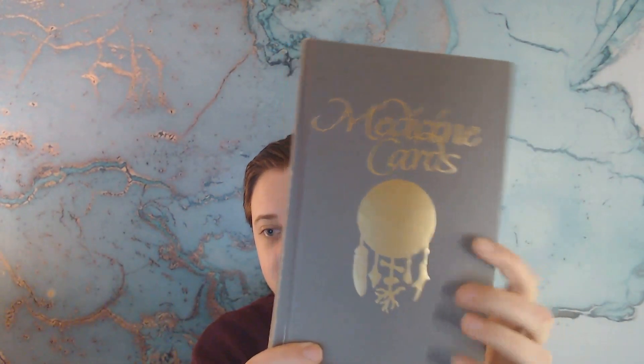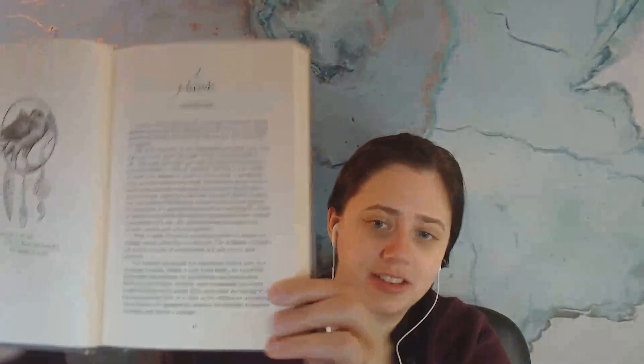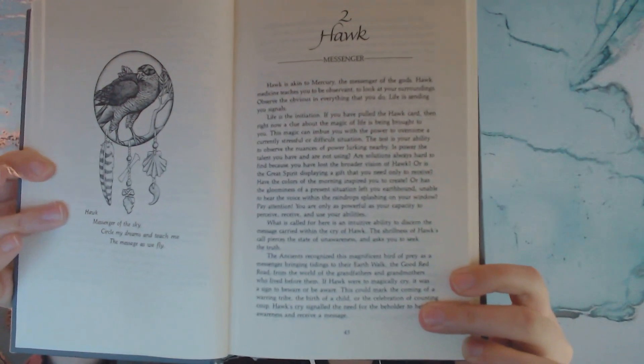I also wanted to highlight their book because this is unique: it's a hardback book, really beautiful, with an image for each animal. The number at the top represents the card, and it has a very detailed description about the medicine that animal can represent to you. I've also noticed that people who may be a little skittish or not as interested in Oracle or tarot cards really resonate with the animal cards, because it's more about spirit animals and it's focused on Native American medicine and folklore.